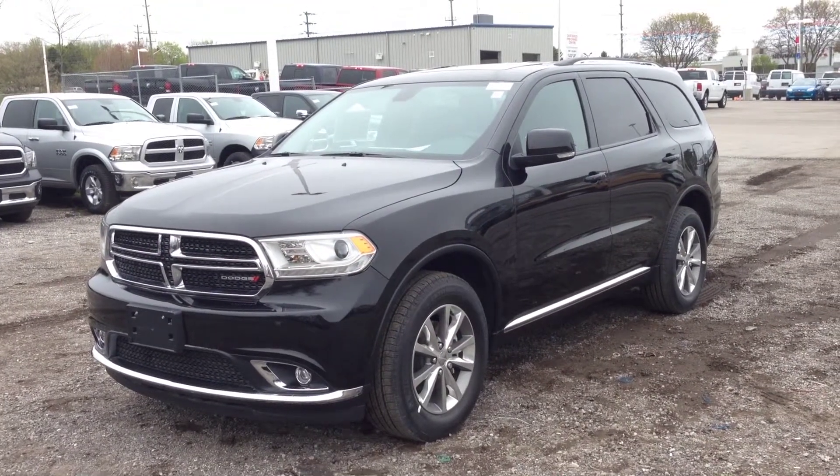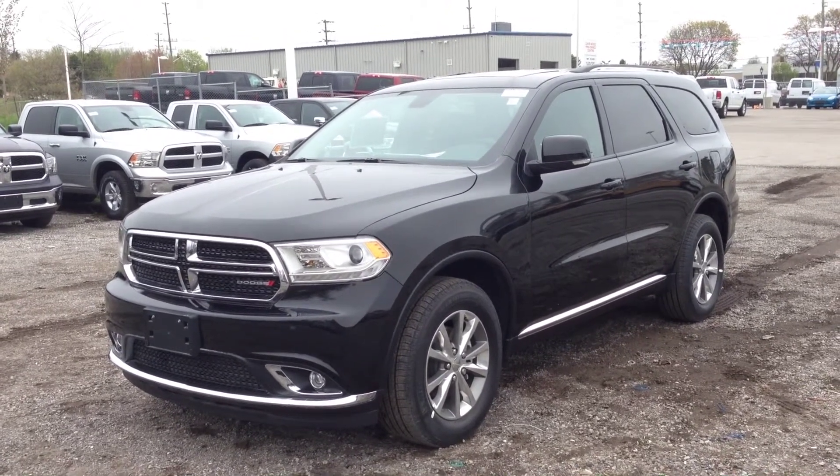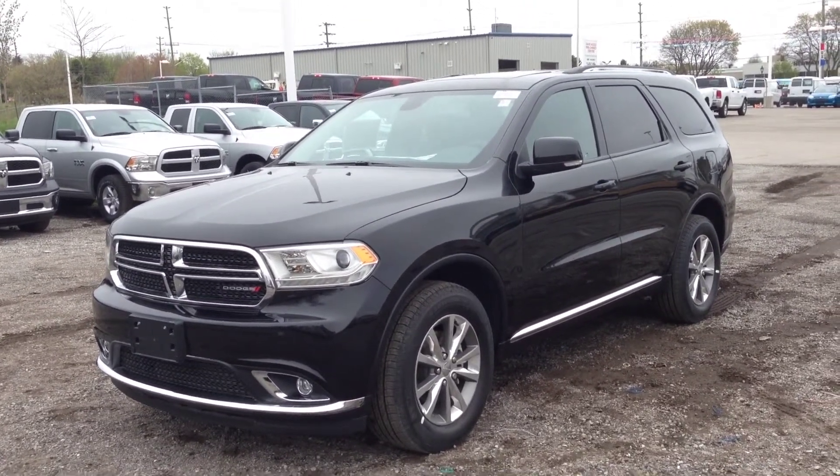Hey guys, we're here at MacIver Dodge Jeep in Newmarket, Ontario, right across from Upper Canada Mall. Right now we're looking at a brand new 2014 Dodge Durango Limited — as you can see, it's a beautiful brilliant black color.